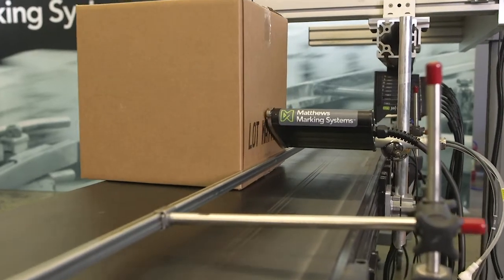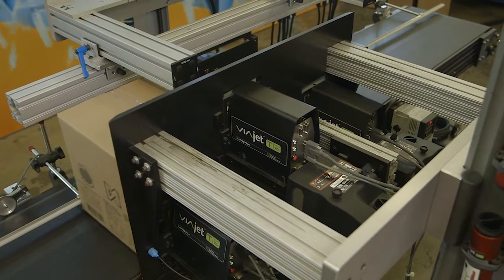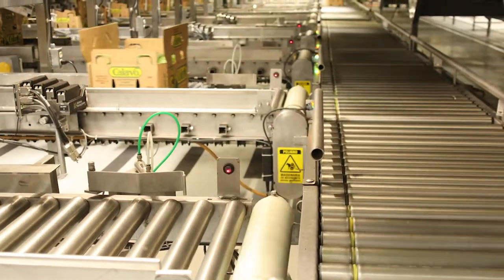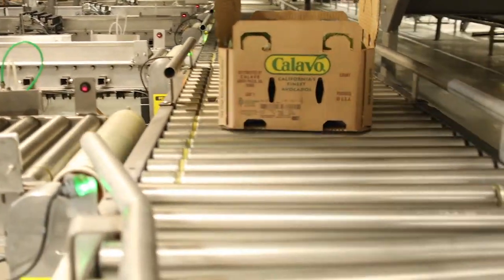We'll touch on four different marking technologies covering the gamut of what's needed to ensure outstanding marks on your packaging. Whether operating in a harsh industrial environment with a need for large character branding, or in a multi-line production facility with a need for high-speed small character printing that includes traceability, we have exactly what you need.